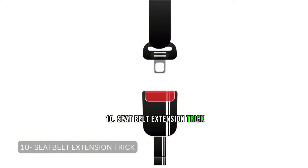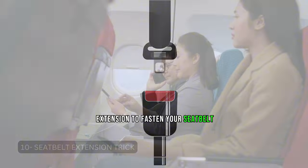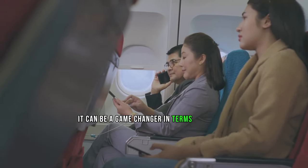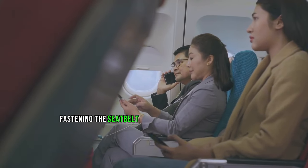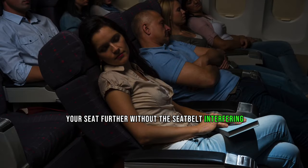Tip 10: Seatbelt Extension Trick. This tip involves using a seatbelt extension to fasten your seatbelt — it can be a game-changer in terms of comfort. Fastening the seatbelt extension allows you to recline your seat further without the seatbelt interfering, providing a more relaxed sleeping position.